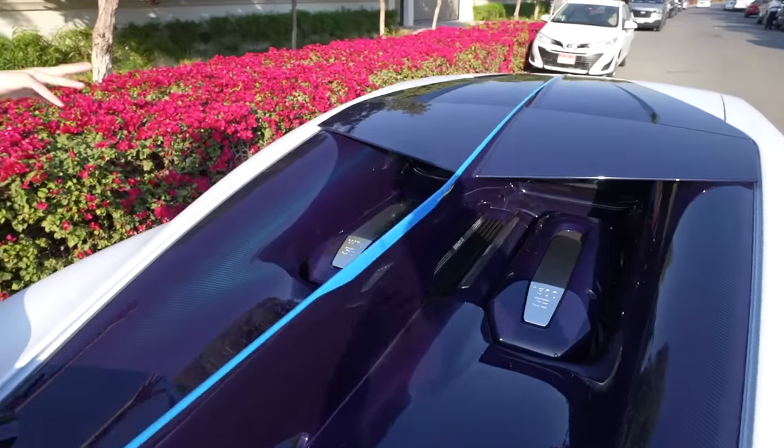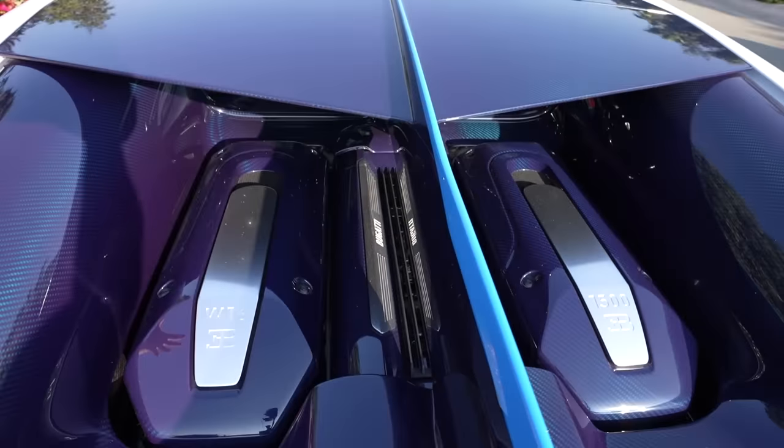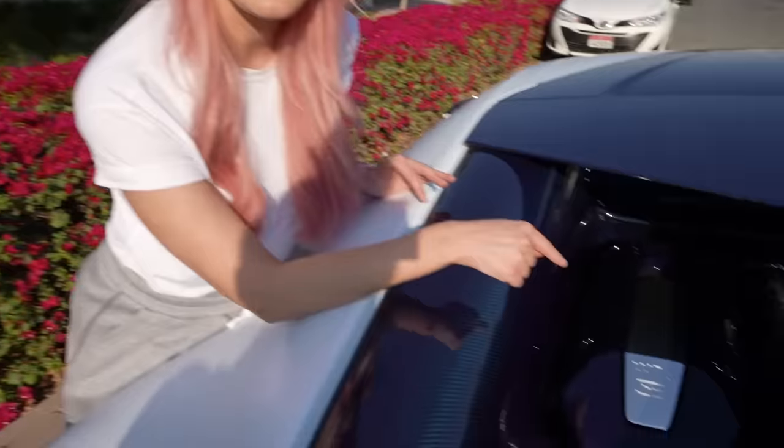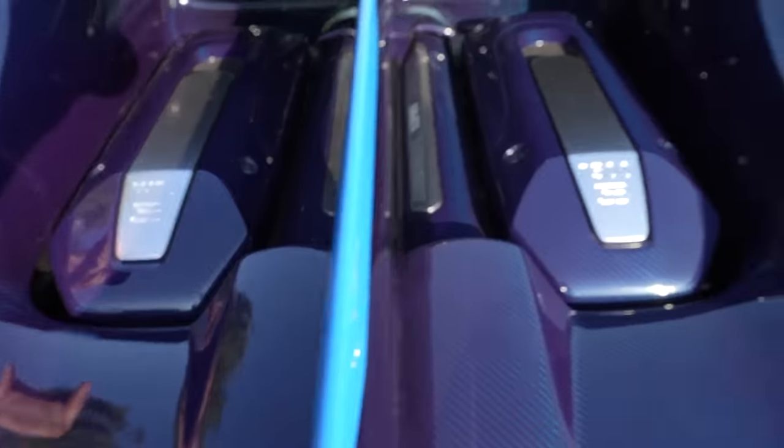The engine is what is so freaking impressive. I recently drove the Chiron Pure Sport — link in the description. This is a W16 engine with 1,500 horsepower — an eight-liter W16 with four turbochargers. You can't even imagine what this thing feels like to drive. It is so smooth and so much power. Let's get in.